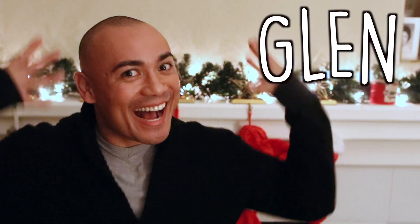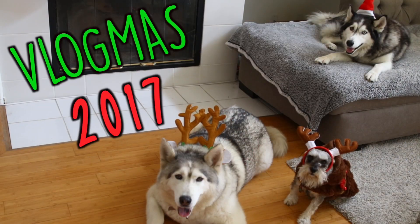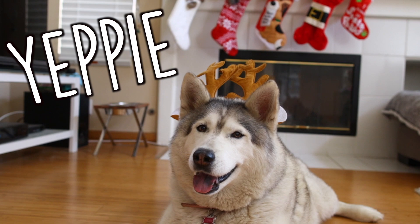I am participating in Vlogmas, not necessarily on my beauty channel, but I will be uploading every single day on my vlog channel. So if you want to head on over to my vlog channel, I will be uploading there every single day, and I'm going to try my hardest to upload as much as I can for the month of December for my beauty channel as well.